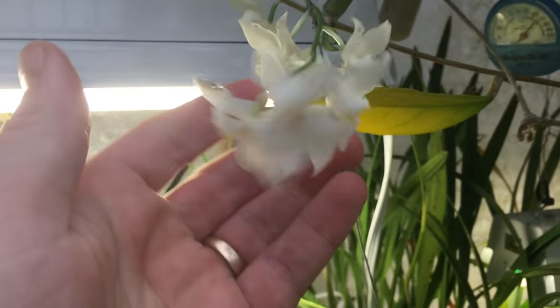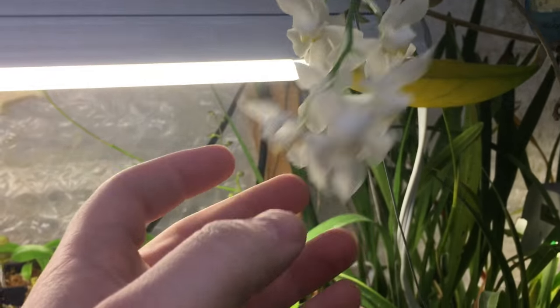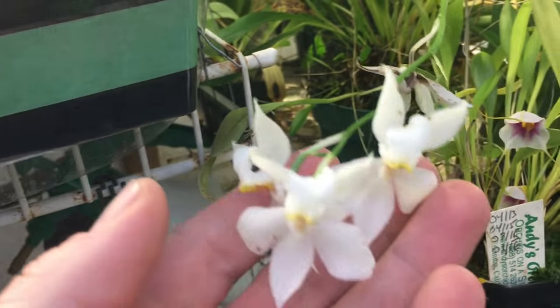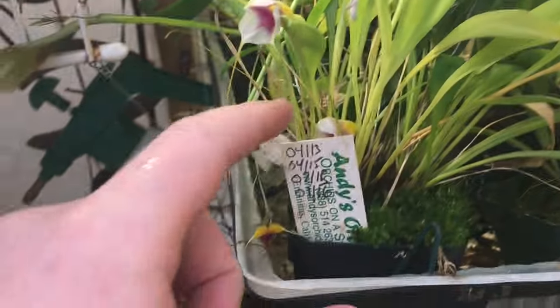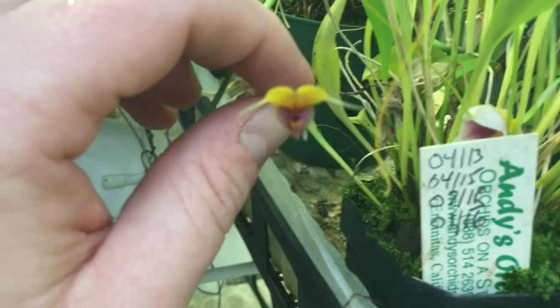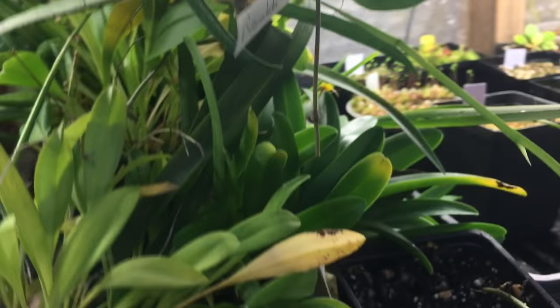Odontosidiums — I think they're called — are in bloom, actually starting to fade a little bit, but they bloom in the dead of winter. This is Masdevallia exquisita, and here's a little Scaphosepalum as well.